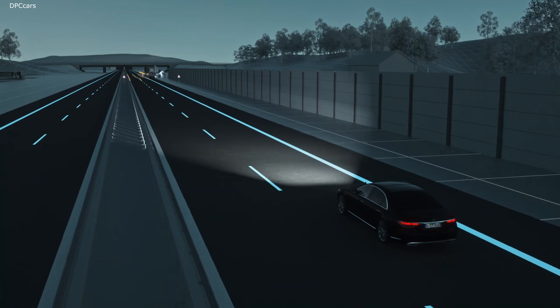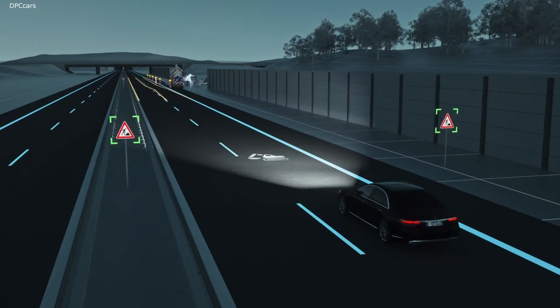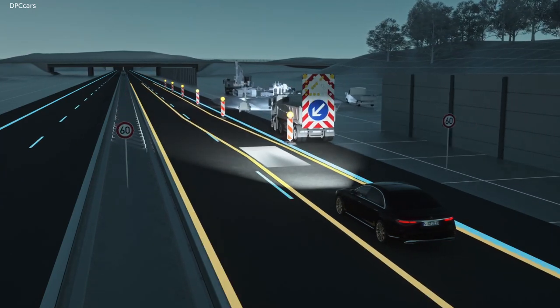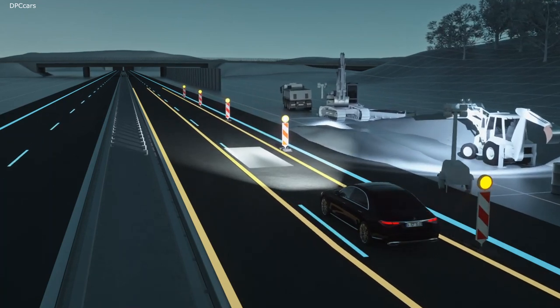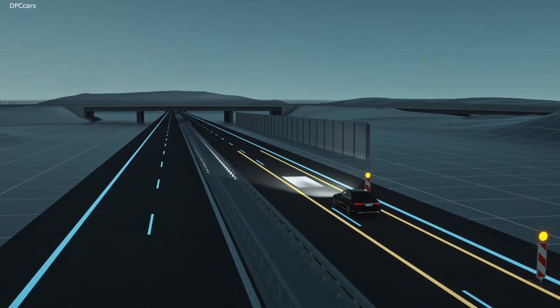Road works can often be tight and confusing. Digital Light displays a symbol to alert you in good time if it detects road works. The system also projects two lines of light for guidance purposes, indicating the width of your Mercedes and providing better orientation when the lanes are narrow.